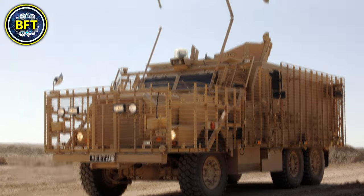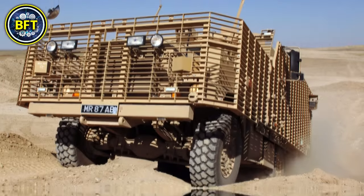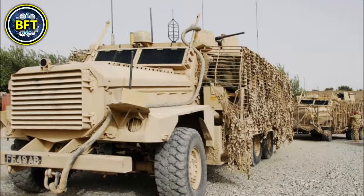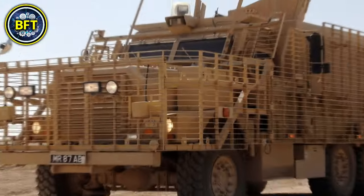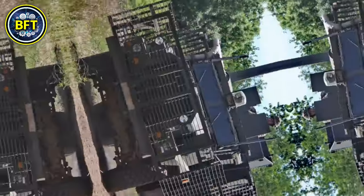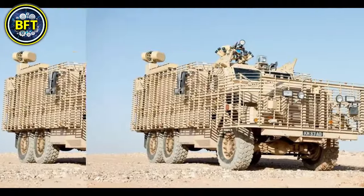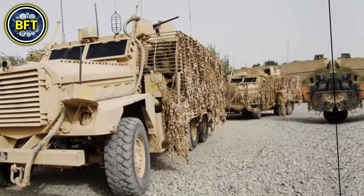Equipped with advanced weaponry, the MASTIF III can mount a 7.62mm general-purpose machine gun, a .50 caliber heavy machine gun, or a 40mm automatic grenade launcher. This flexibility makes it highly adaptable to various mission requirements. Additionally, it includes features like the Bowman radio system and electronic countermeasures, enhancing communication and defense against electronic threats.